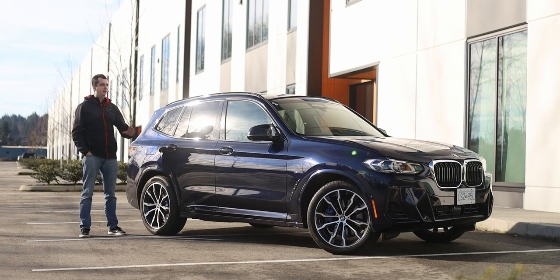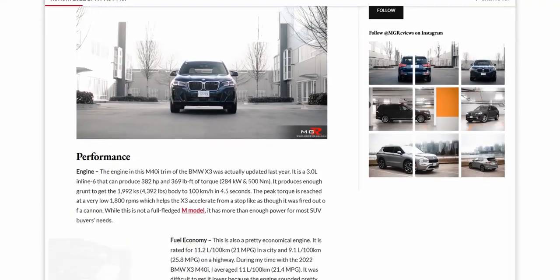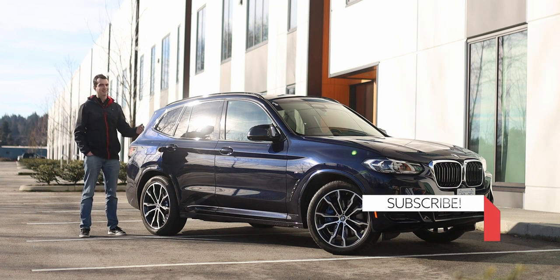If you want to know more about either of these two SUVs, I wrote more detailed reviews of them over on my website. You can find the links in the video description or click on the pop-up banner. As always, I will see you in the next car or truck — or most likely another SUV. Thank you for watching. Please like and subscribe, and see you in the next video.